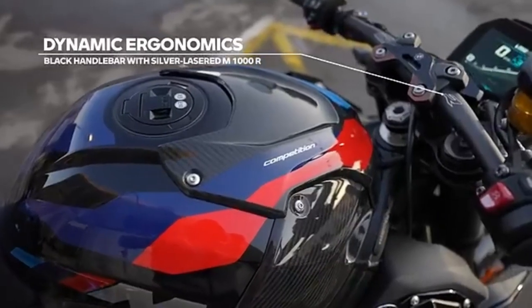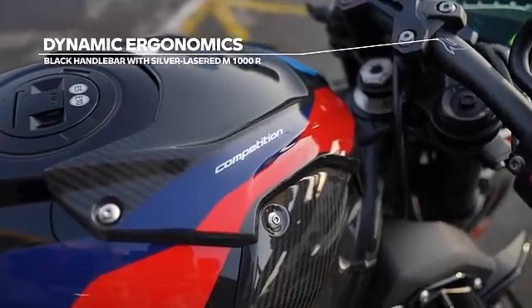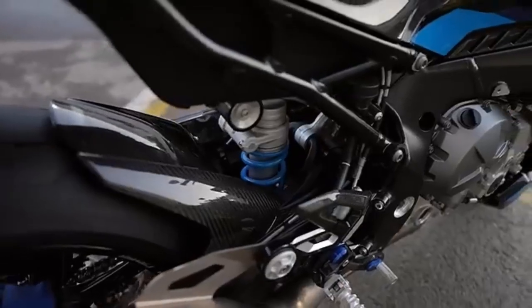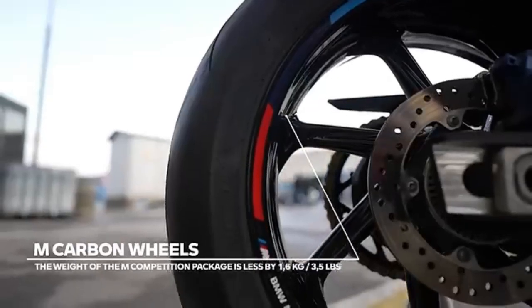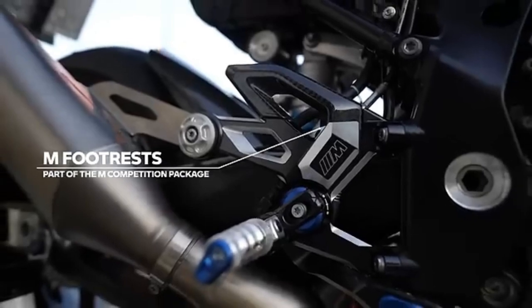In terms of pricing, the M1000RR comes at a premium, reflecting its top-tier features and performance. The S1000RR, while slightly less expensive, still offers incredible value with a comprehensive set of features and performance capabilities.